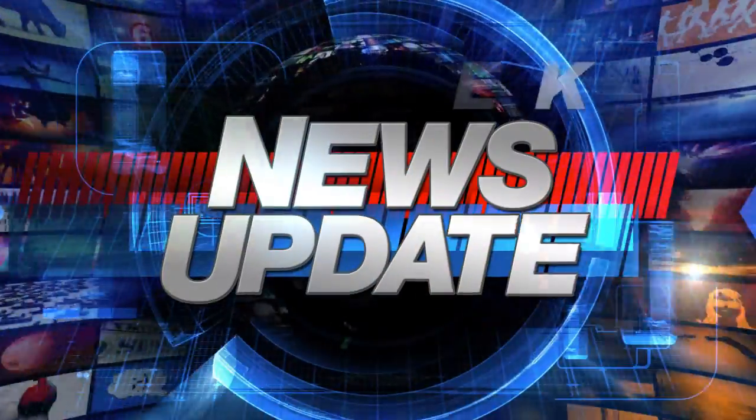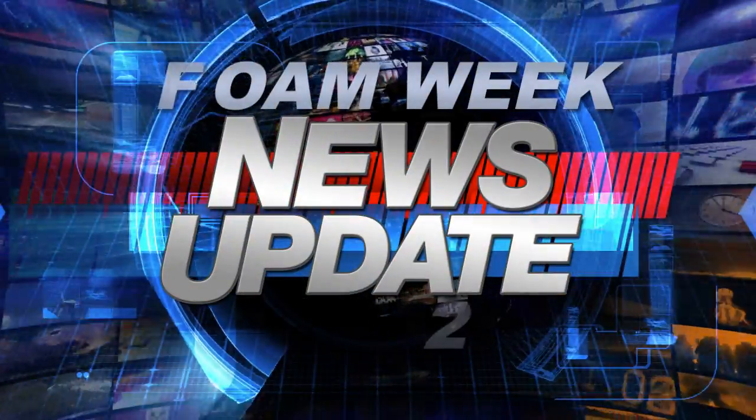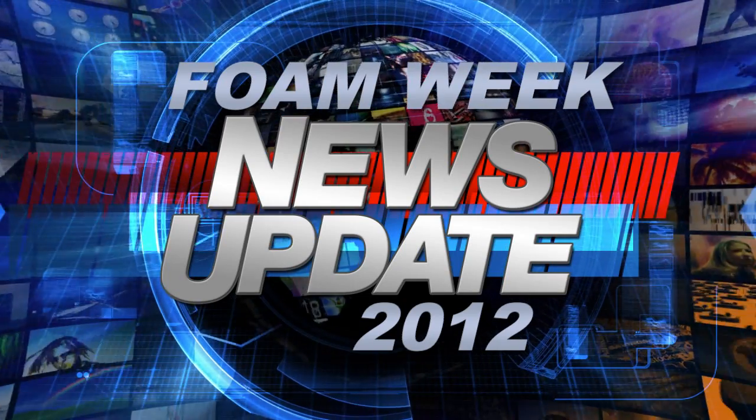Welcome to Foam Week TV, sponsored by American Weather Star. I'm Heather Westrel, and here's what's happening this week on Foam Week.